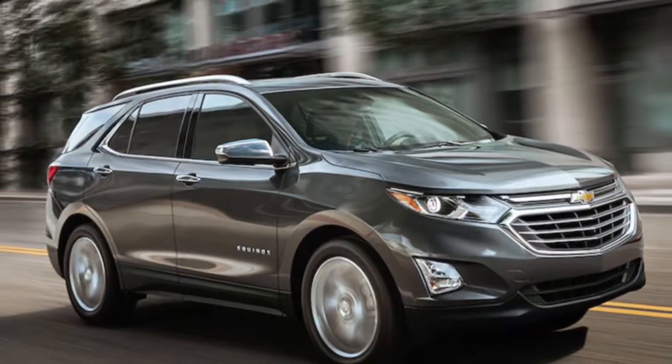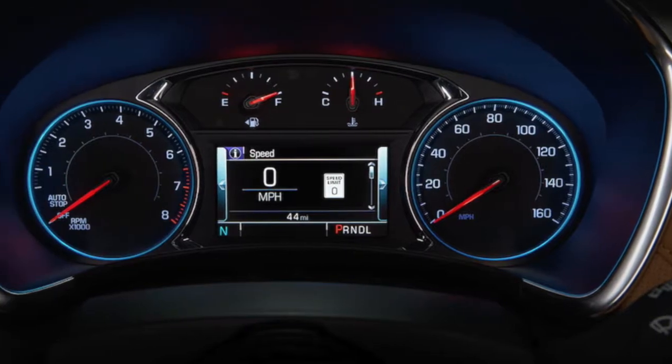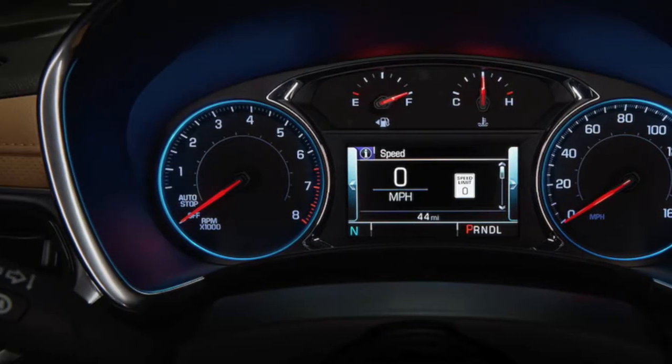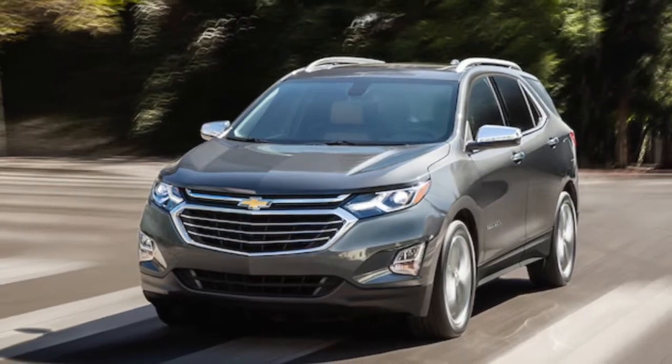The next great SUV is at Robin Chevy. Come check out the 2018 Chevrolet Equinox and be wowed with features like hands-free liftgate, massive cargo capacity, surround vision, and navigation.